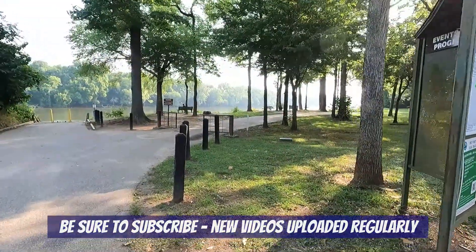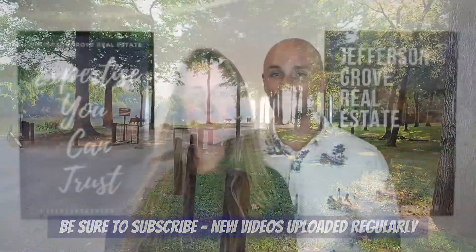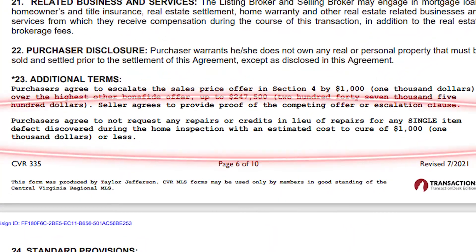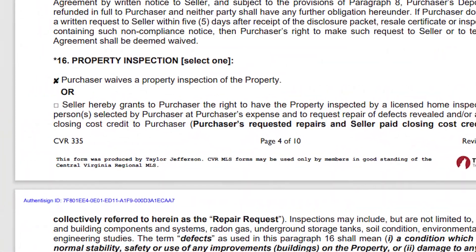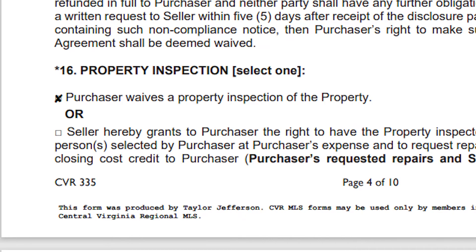The Richmond real estate market is still very competitive, and more than likely when you submit an offer on a home you're going to be giving some concessions on the home inspection — if you're even able to do one. That's why it's so important to pay attention to these things while you're at the house during your showing appointment. Paying attention to these items will help you get a better feel for how well the home has been maintained, what type of maintenance will be required in the future, as well as any costly repairs that might be needed right now.